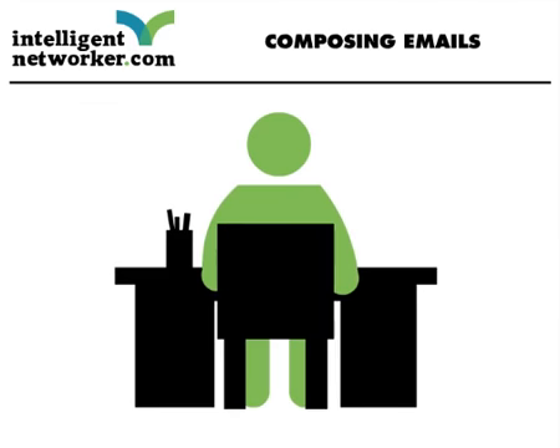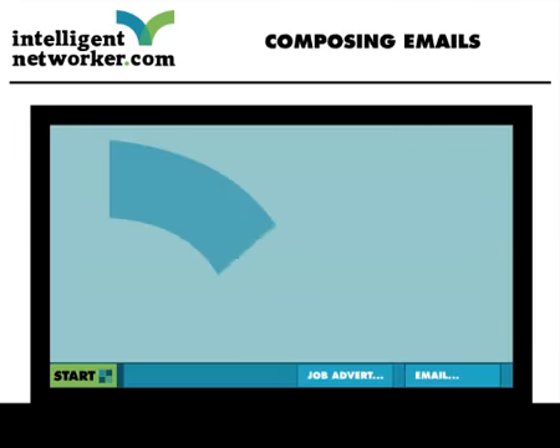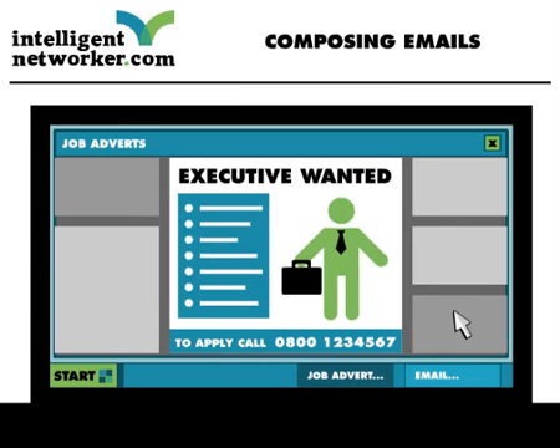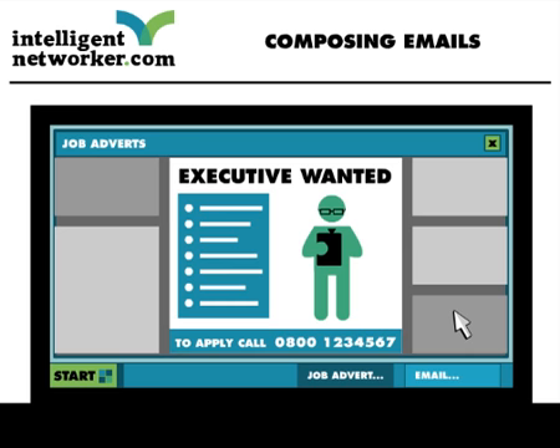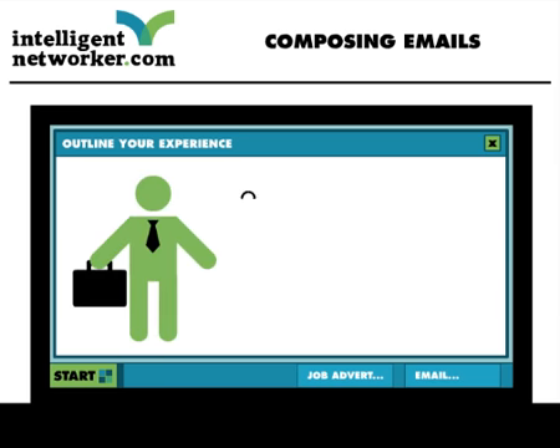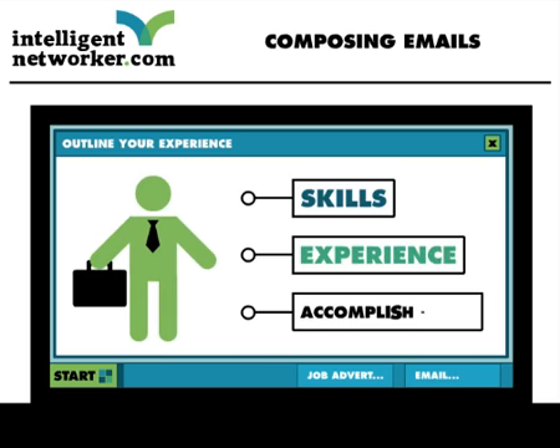Determine what the hiring manager wants most from a prospective candidate, either by what is written in the job advert or by putting yourself in the shoes of the hiring manager and trying to second-guess what they are most looking for. Remember, the hiring manager is the person to whom the position will report. And then, without lying, outline how your skills, experience, or accomplishments add value.